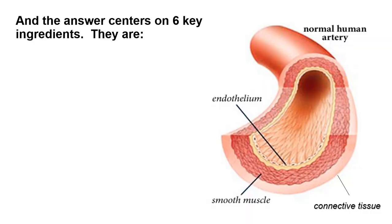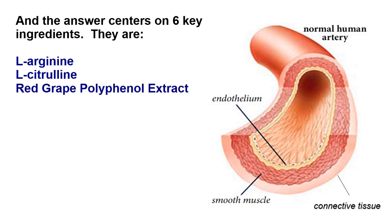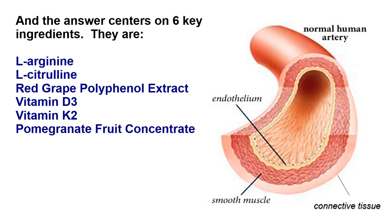The answer centers on six key ingredients. They are L-Arginine, L-citrulline, red grape polyphenol extract, vitamin D3, vitamin K2, and pomegranate fruit concentrate.